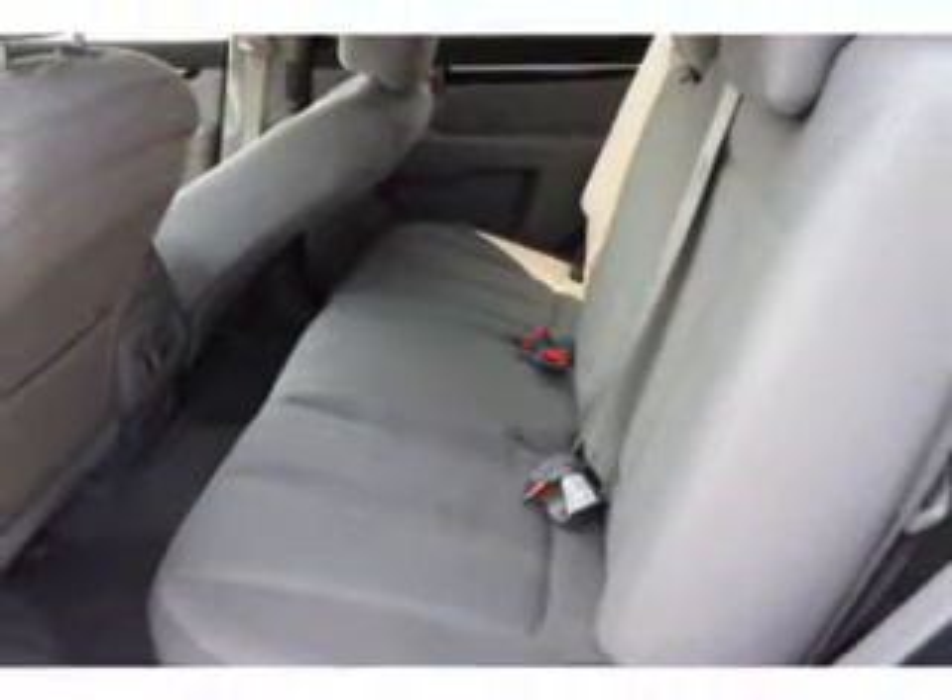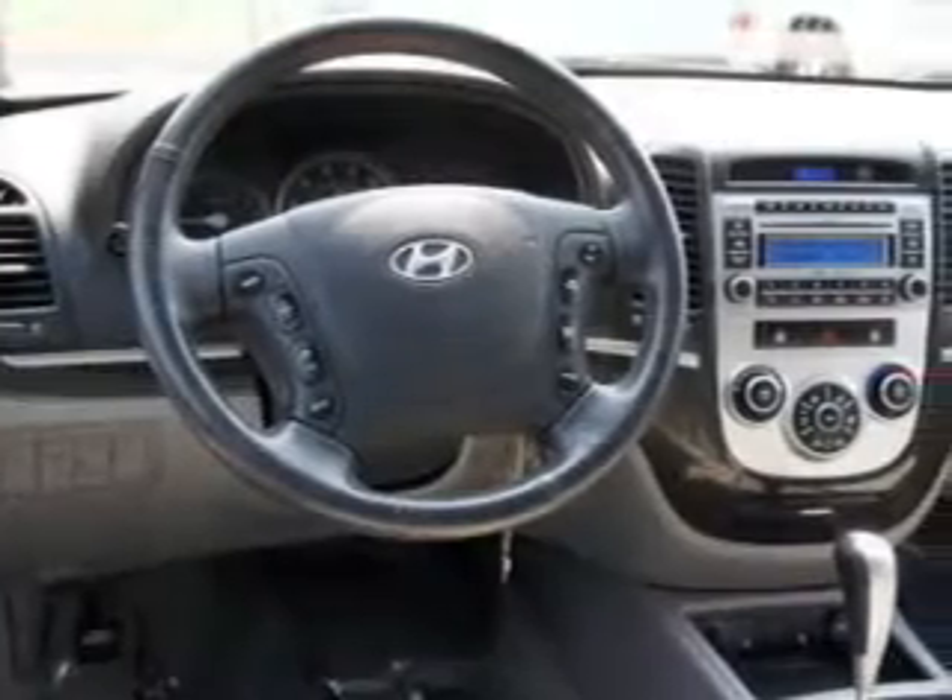Power door locks, power windows, power steering, cruise control, power mirrors, and AM/FM stereo with a CD player.